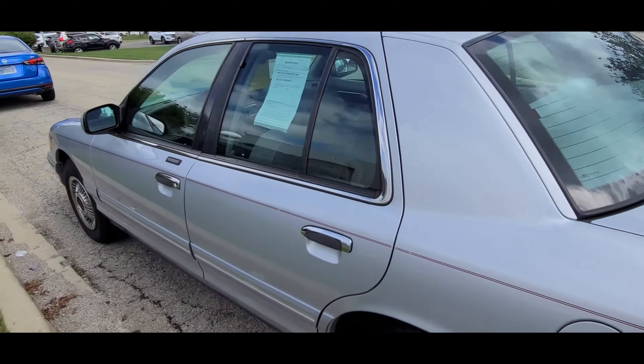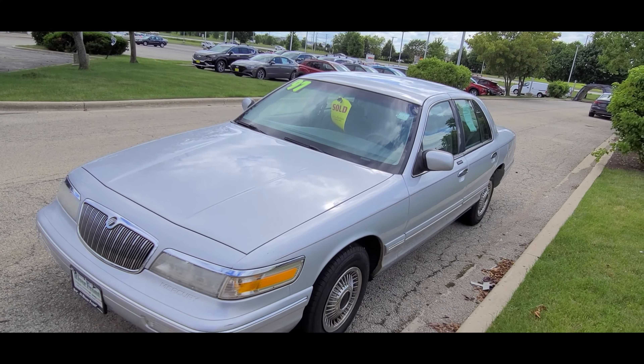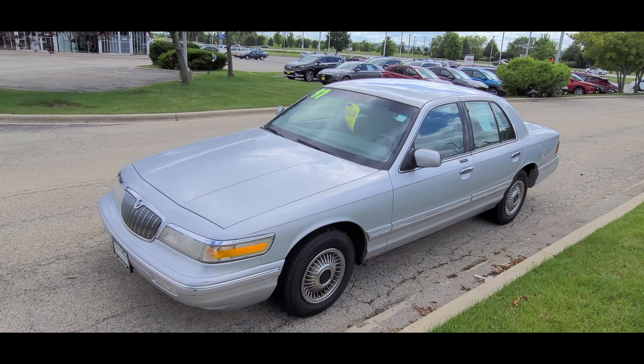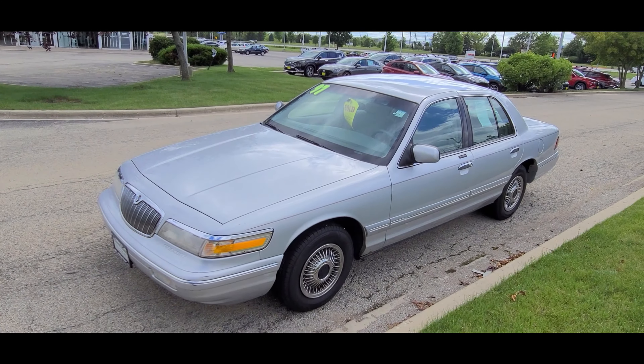Inside there's nothing crazy. I love this — it looks like it was never used. Low mileage too. Wow. So these things are still out there. Like I said, not my favorite body style, but I appreciate these cars for what they are. It's a nice, solid, very cool-looking car in general.